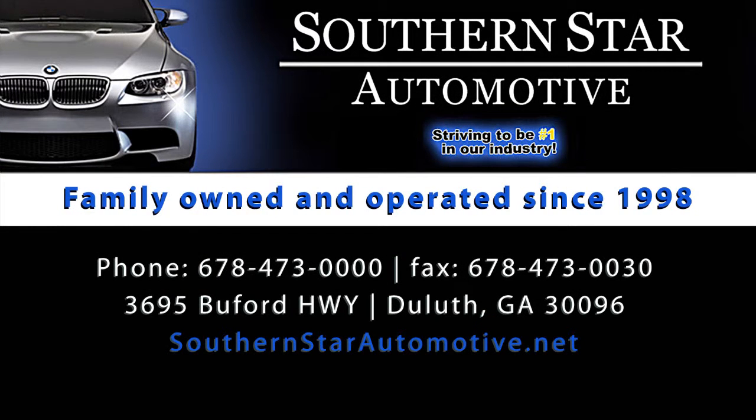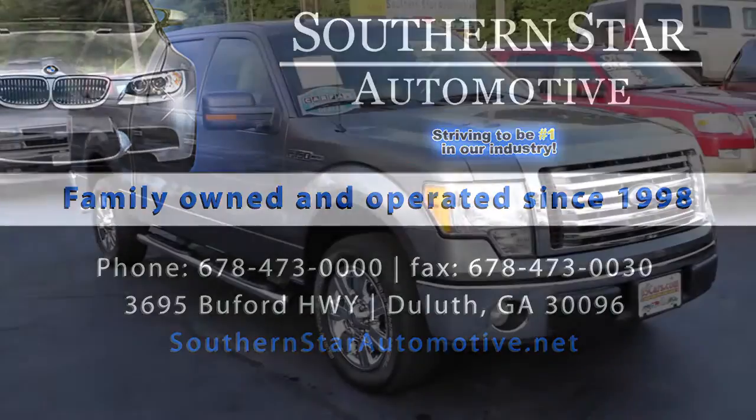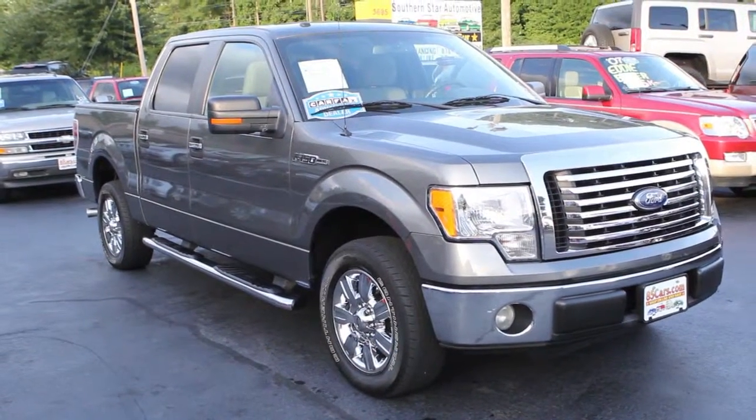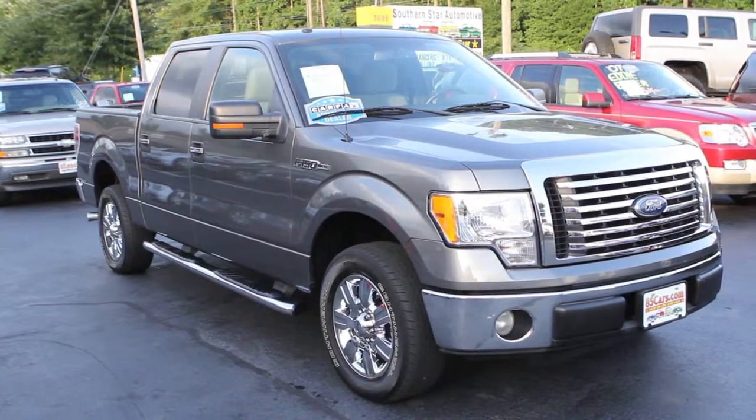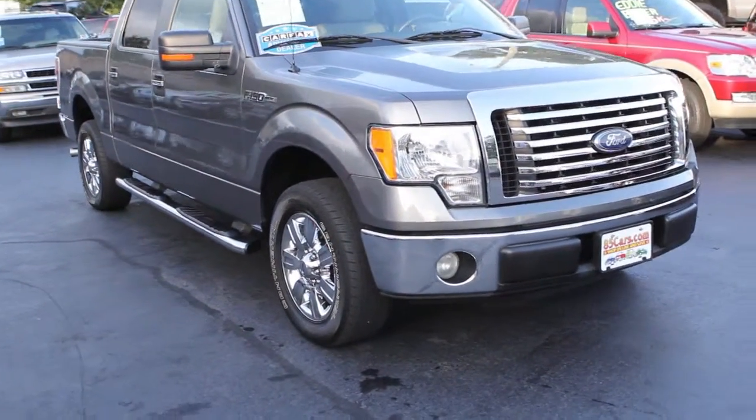Hello, welcome to Southern Star Automotive. My name is David and today I've got a 2010 Ford F-150 Super Crew. Let me take you for a ride around the truck and show you all the features.